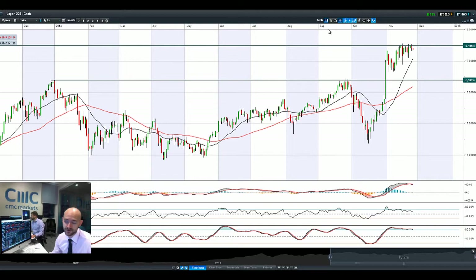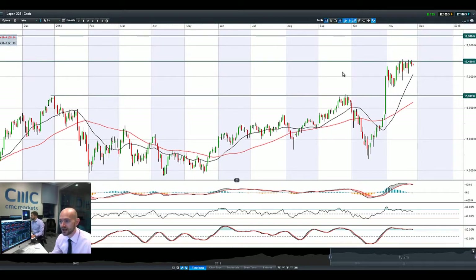Japan 225 — nothing much else to report here above what we've said before. 17,496 remains the potential resistance. More consolidation — we're just waiting for either a failure to break resistance or a technical breakout targeting 18,306.